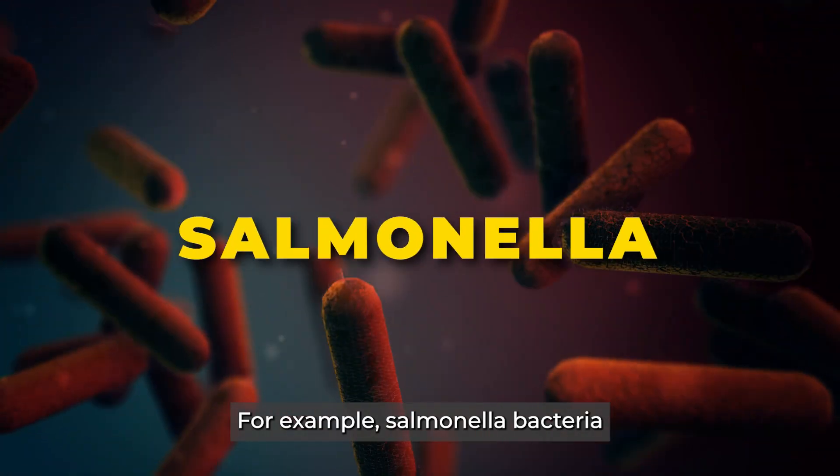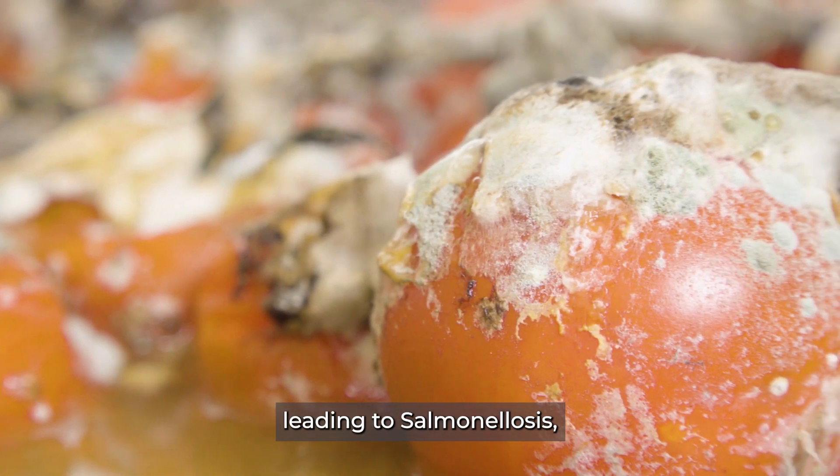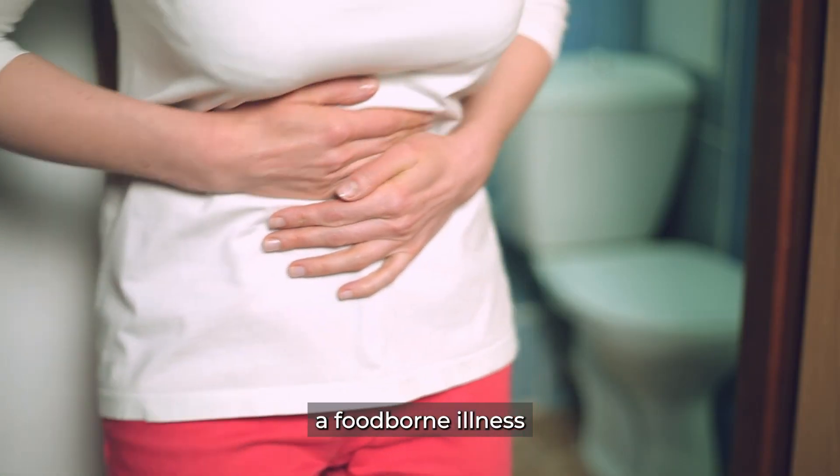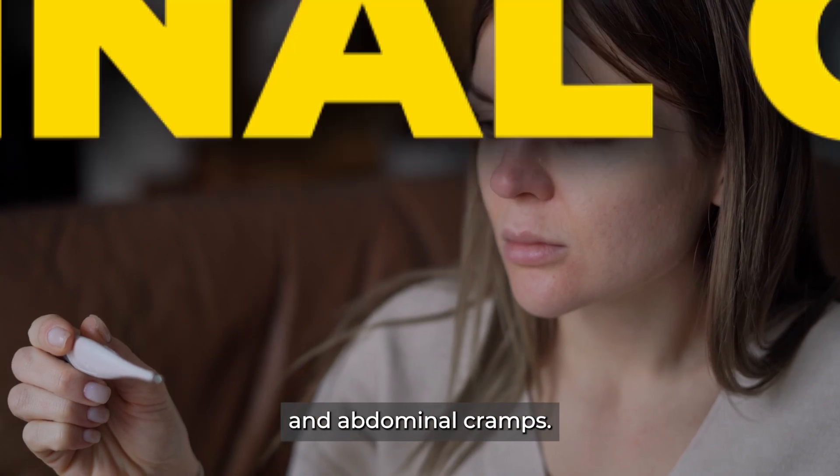For example, salmonella bacteria can contaminate food and surfaces, leading to salmonellosis, a food-borne illness characterized by symptoms such as diarrhea, fever, and abdominal cramps.